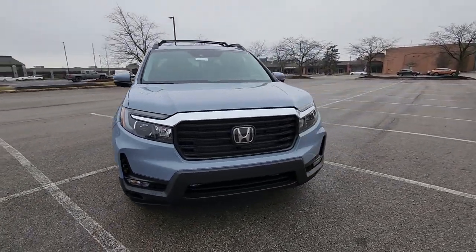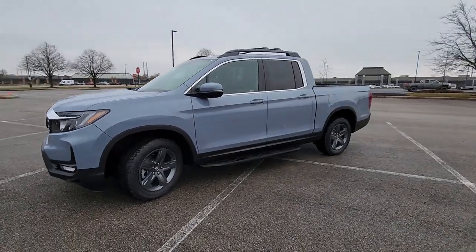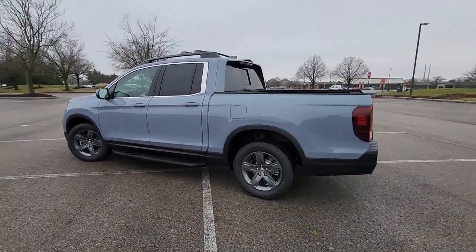2023 Honda Ridgeline. This pickup truck offers two full rows of seating for premium comfort. It's equipped with a full package of convenience and efficiency.